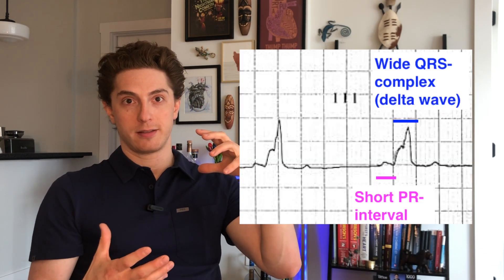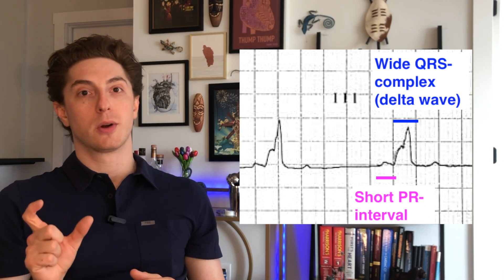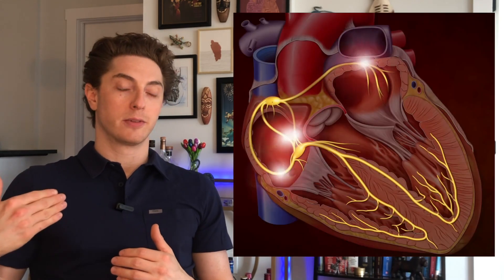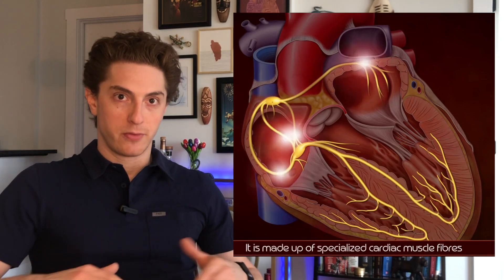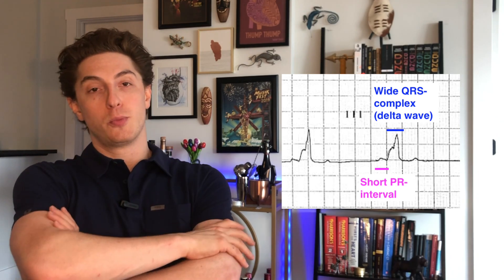This accessory pathway can be seen on an EKG when you see a short PR interval and a wide QRS complex. Normally the SA node originates and goes to the AV node in the middle, then down to both ventricles. When there's this accessory pathway, that P wave — which represents atrial depolarization — sneaks down the accessory pathway and gets to the ventricle a little sooner than it should. That's why we see that short PR interval and a wide QRS shown with that delta wave.